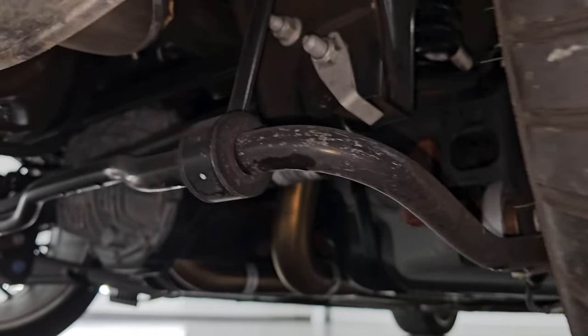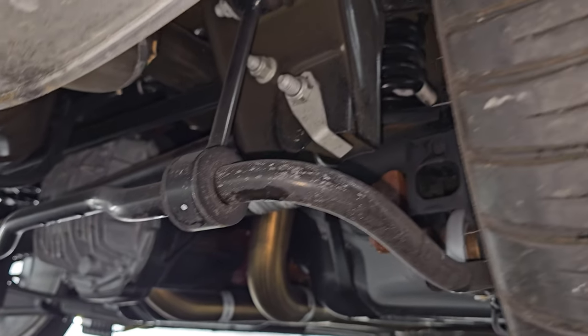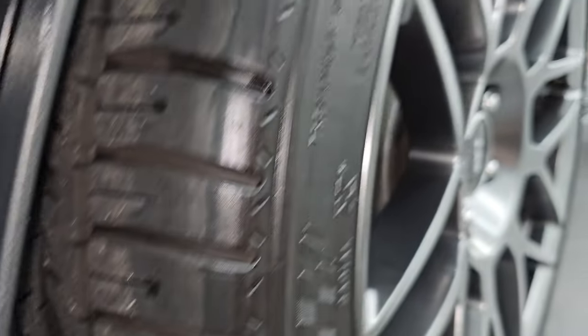Let's see if we can get a look underneath the best we can — very, very clean under there. Just a really nice car.